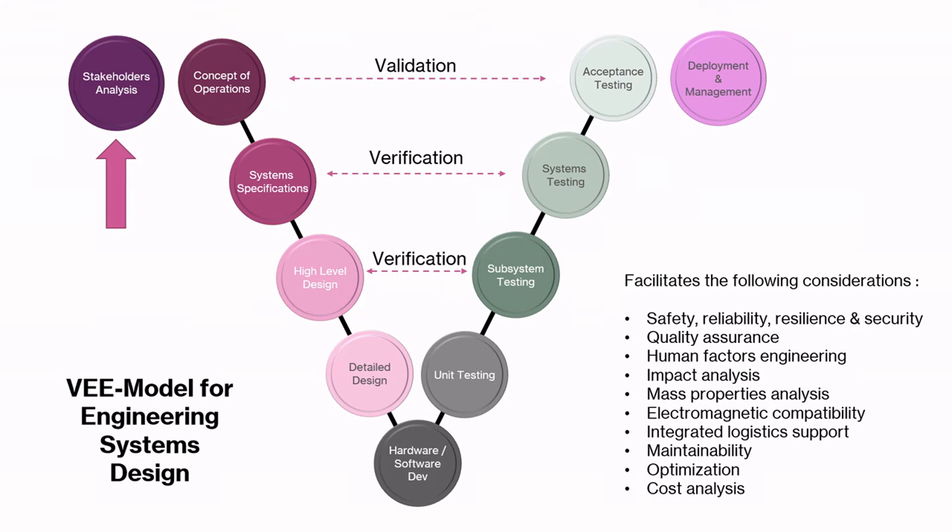In the solutioning process, you learn about the V model that is frequently used in engineering design. It is a systematic approach to consider the system specifications, high-level design, detailed design, and eventually the low-level development before finally conducting testing, verification and validation. The V model also considers stakeholder analysis, deployment and management of the final product to ensure it completely satisfies the needs of stakeholders.